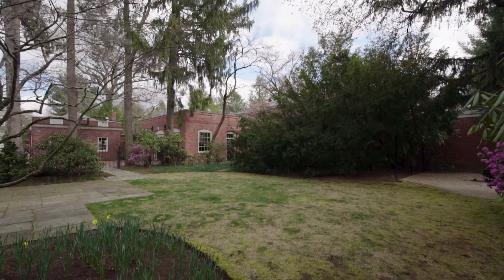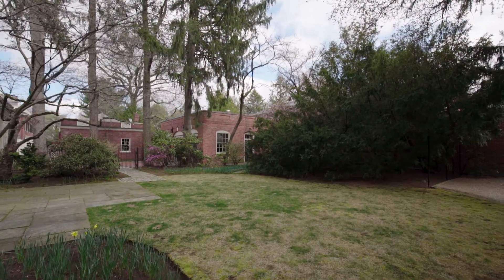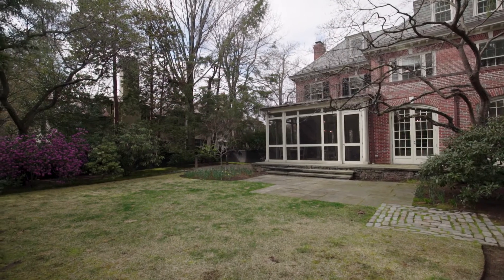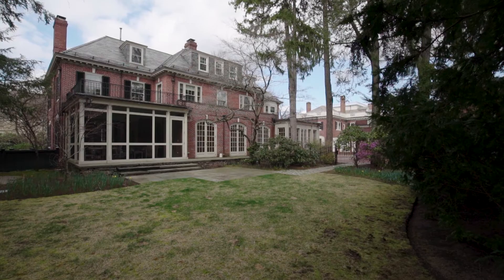Surrounded by a beautifully crafted brick and iron fence, the grounds are just over one-third of an acre with a three-bay garage, brick and bluestone walkways, a secluded dining area, and professionally manicured gardens with mature plantings.